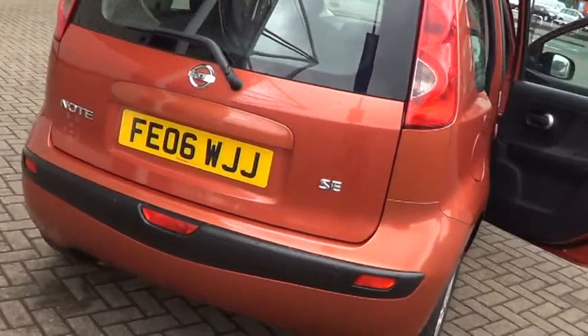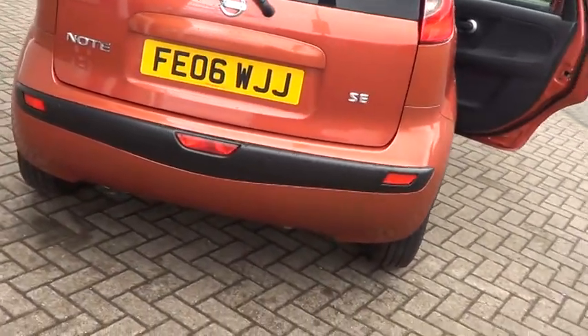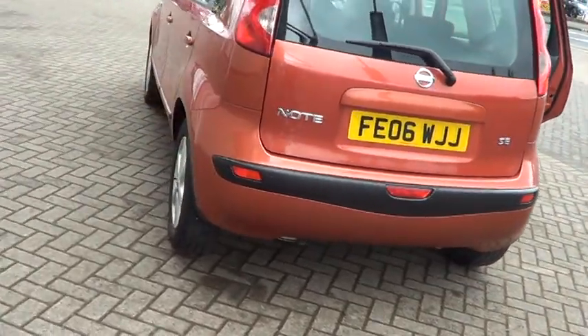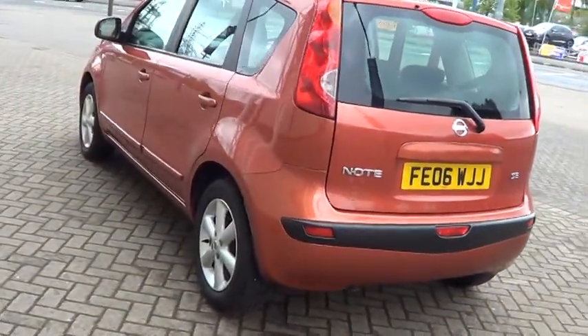For total peace of mind, every used car at Sturgis has a thorough inspection and comes with a 12-month warranty which also includes 12 months European roadside assistance.